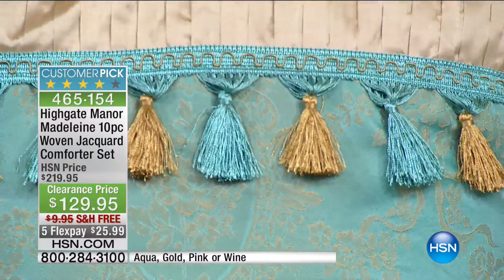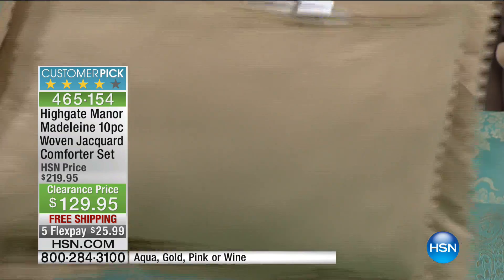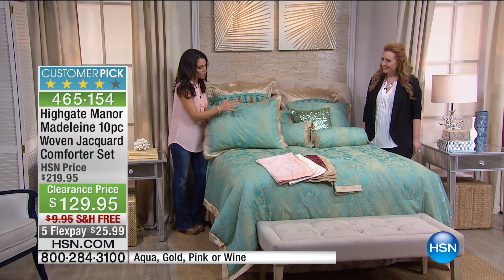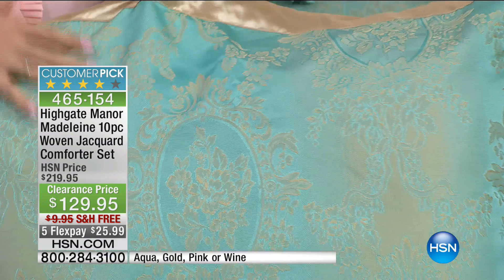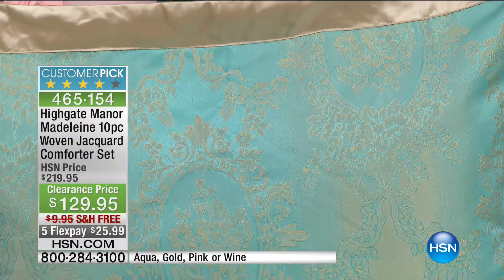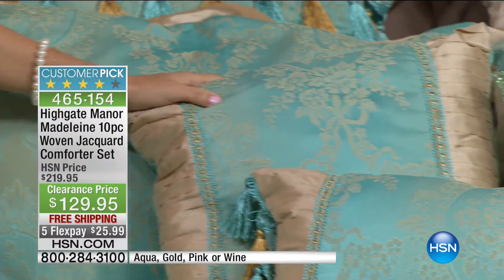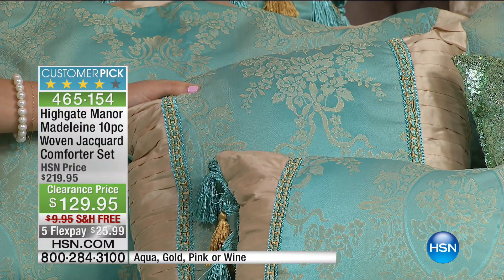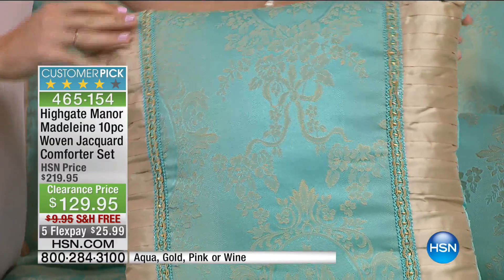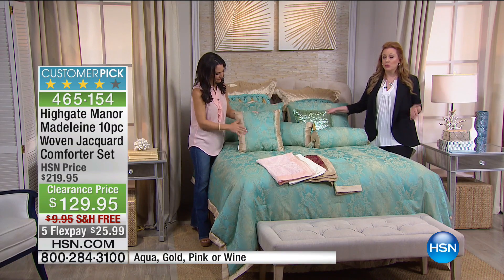Think about what you'd pay just for a set of decorative euro shams like this. They have an envelope opening in the back. You get two huge euro shams. Then you have the regular shams matching back to the comforter perfectly — a beautiful two-inch flange along the edge with a knife-edge finish. The decorative pillows are the icing on the cake. You could spend $40 or $50 just for one decorative pillow — and you're getting everything for $129.95, $90 off, with free shipping.